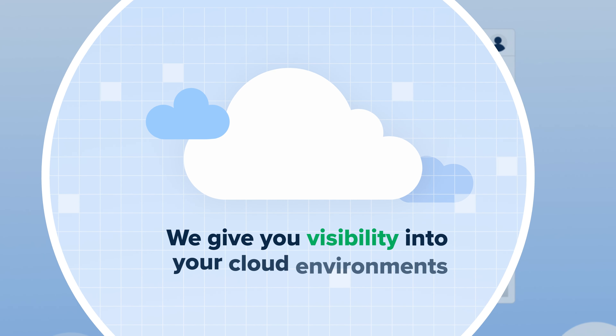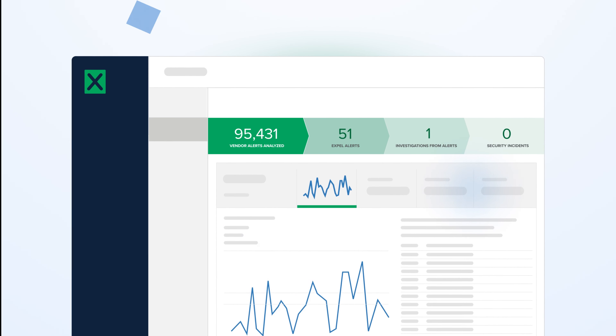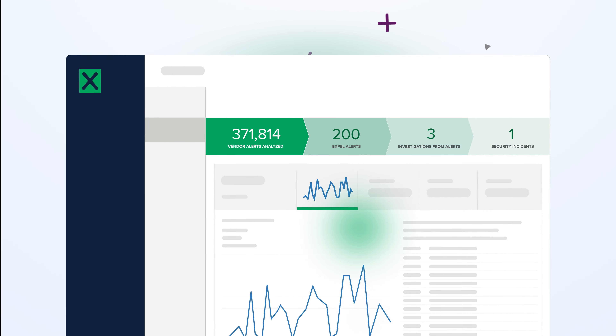Plus, we give you visibility into your cloud environments fast, no matter how many cloud providers you use. Once connected to your cloud resources, Expel's security operations platform starts ingesting your cloud logs and alerts right away.